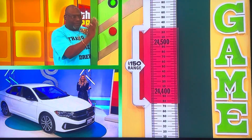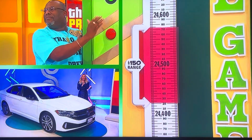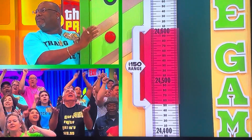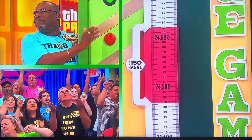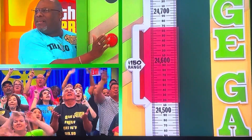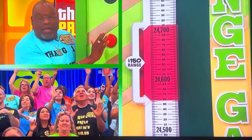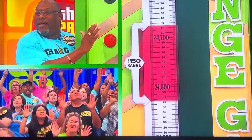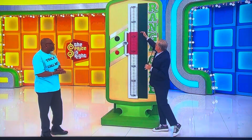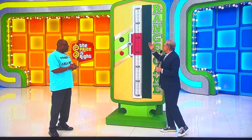He is ready to go. I'm looking at the blue shirts. Here we go. Price has got to be here to here for you to win a brand new Volkswagen Jetta. Light it up.